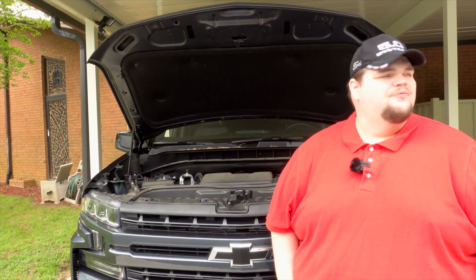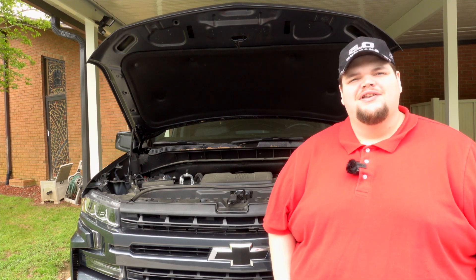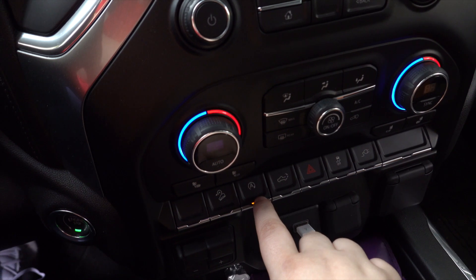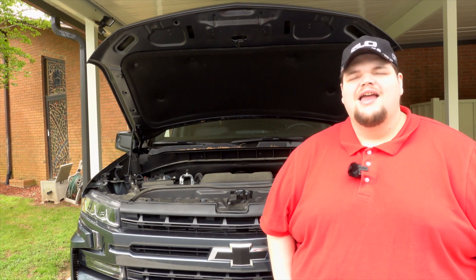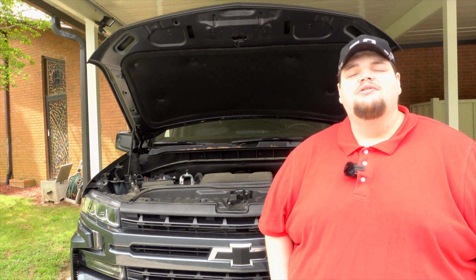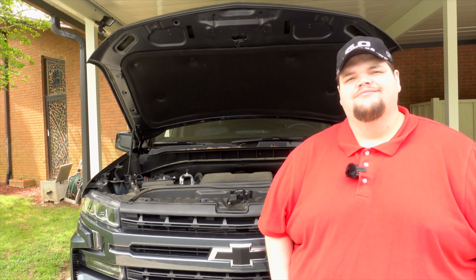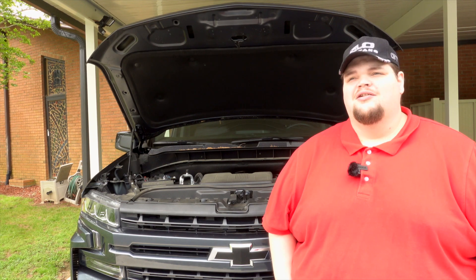I like the truck, I want to love the truck — I just wish there was a way to cut off the Dynamic Fuel Management system. GM put a button in to deactivate the auto start-stop feature, so why couldn't they put a button in to deactivate Dynamic Fuel Management? It's like GM has forced this technology on you. If you buy one of their trucks with a 5.3 liter or 6.2 liter V8, they both have this technology and you don't have the option of not using it.